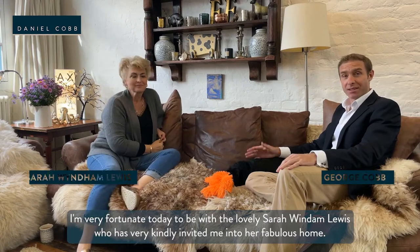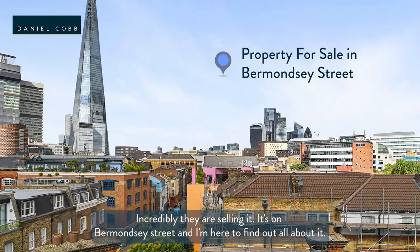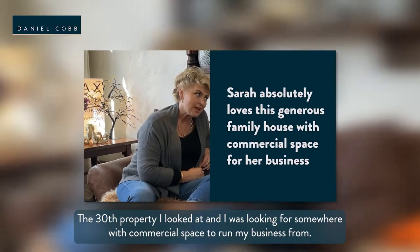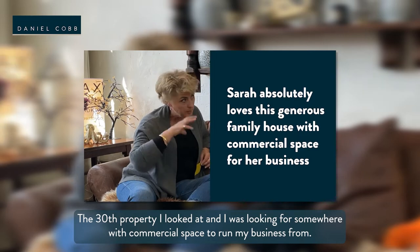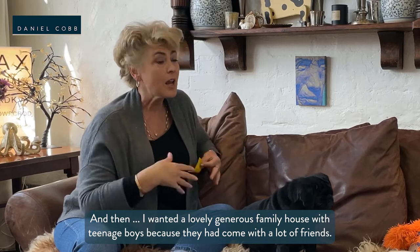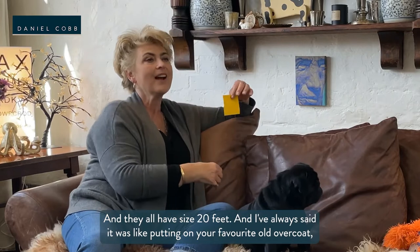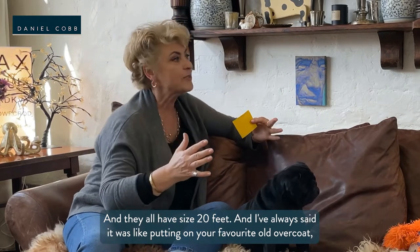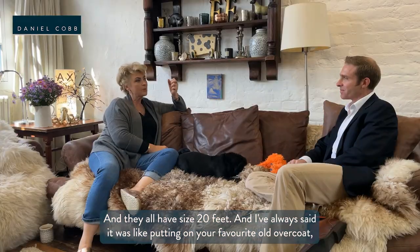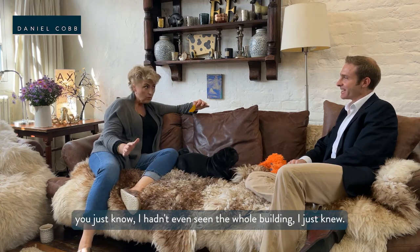I'm very fortunate today to be with the lovely Sarah Wyndham Lewis who has very kindly invited me into her fabulous home. Incredibly they are selling it and it's on Bermondsey Street. It was the 30th property I looked at — I was looking for someone with commercial space to run my business from, and then I wanted a lovely generous family house with teenage boys. As soon as I came in it was like putting on your favourite old overcoat — I just knew, even before I'd seen the whole building.